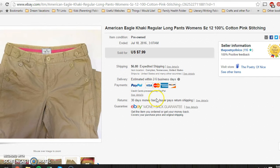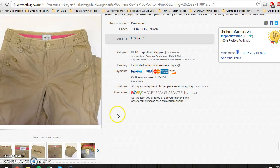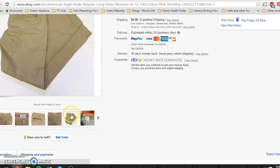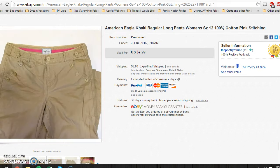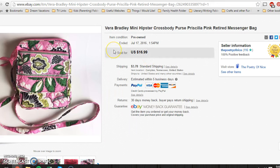Some of my own khaki American Eagle pants — really worn on the legs — still sold for $8 with buyer paying shipping. And last but not least, a Vera Bradley Hipster that had barely been used. I got it for $0.63 in a bundle and it sold for $16.99 with buyer paying shipping.